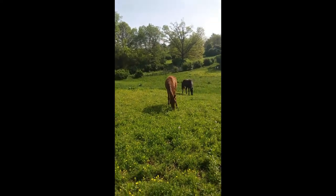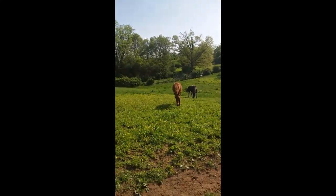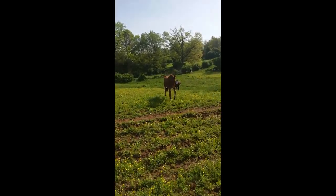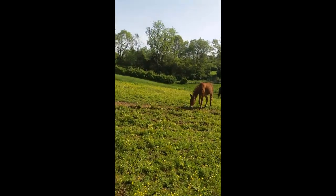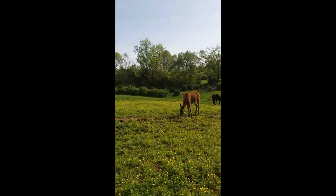If we kept her for much longer, we would probably start her on some round penning and some saddle pad stuff. She's ready to get some training and whoever gets her can train her out the way that they want her, and she would make a great little trail mule.